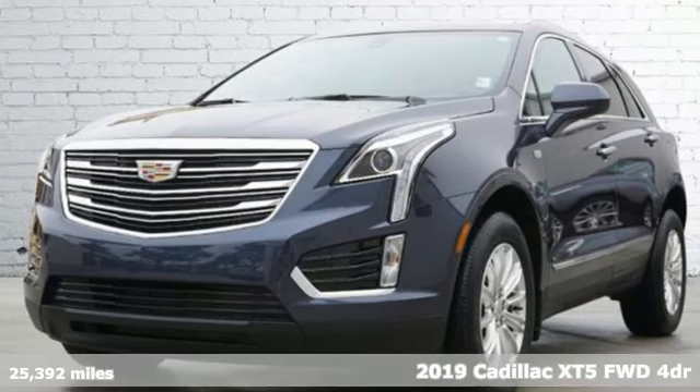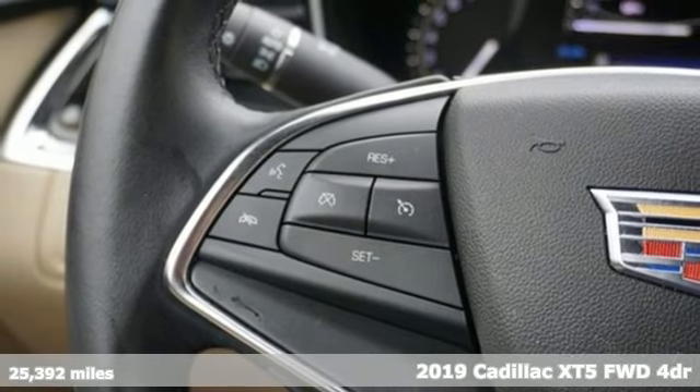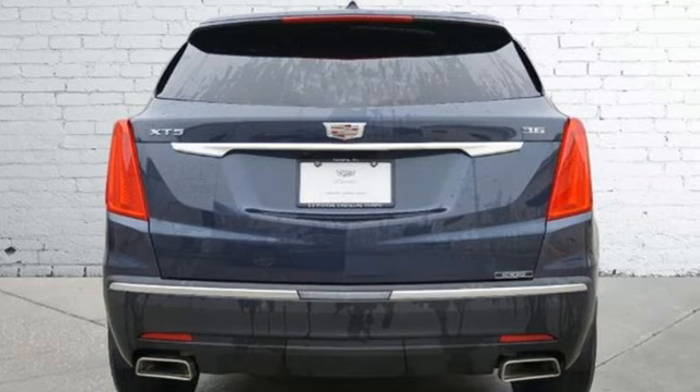Here's a certified 2019 Cadillac XT5. Smart and intuitive, driving this XT5 will feel like second nature. It comes with all the amenities you need.